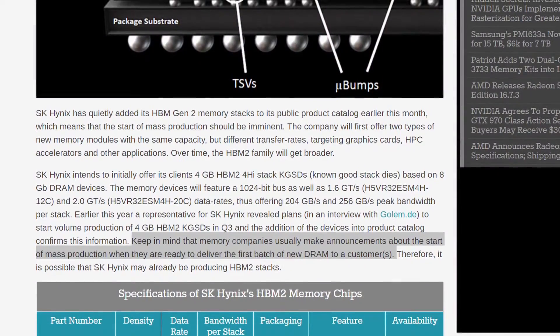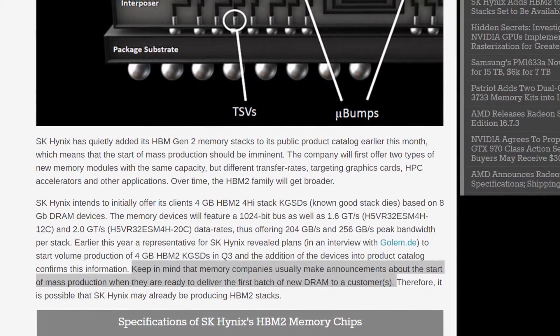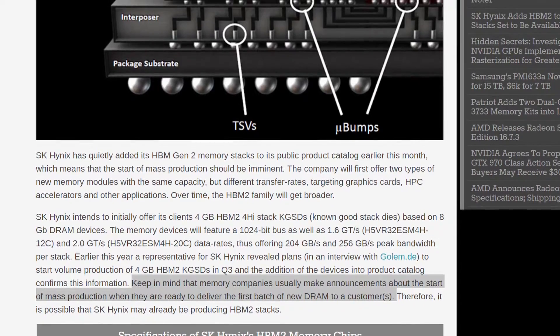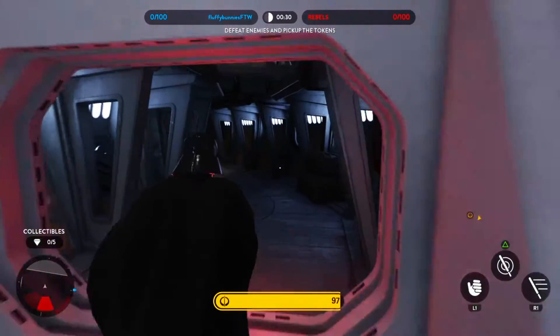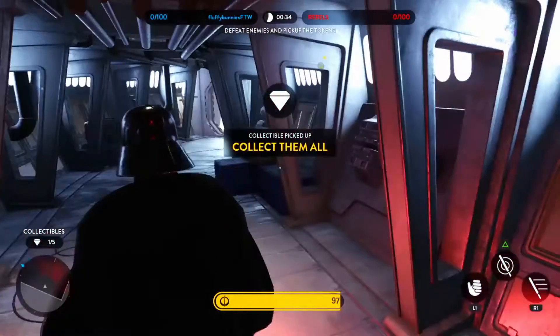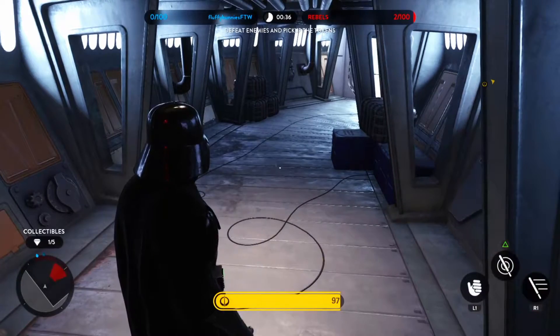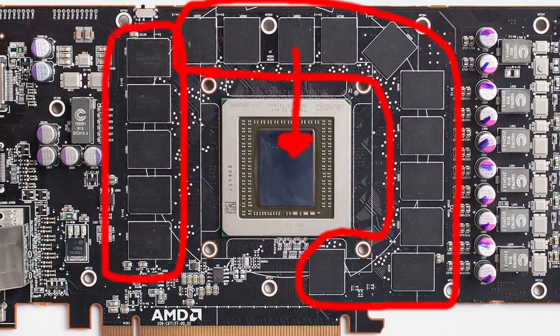According to this article by AnandTech, they're actually sending the memory to buyers instead of making them from scratch. This may mean a late 2016 and early 2017 release date for Vega is being set in stone. That's not even the best part though.